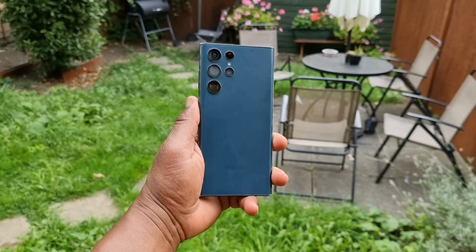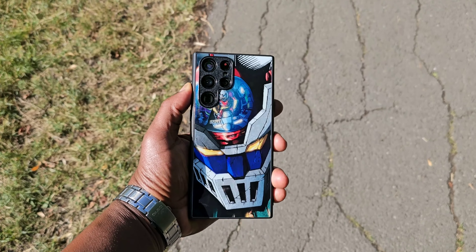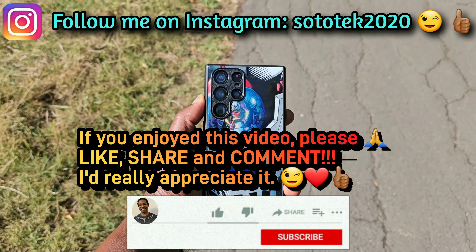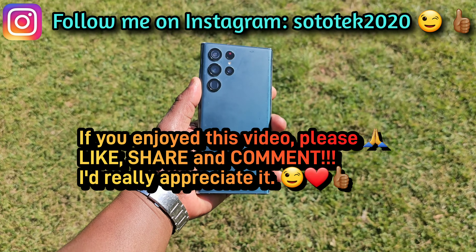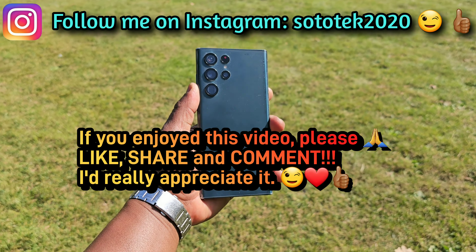What do you think? I'd like to know your opinion. This was my quick take on the Galaxy S22 Ultra. I hope you enjoyed this video, and if you did, help the channel — like and subscribe if you haven't yet. I'd really appreciate it. See you in the next one. Hasta la vista.